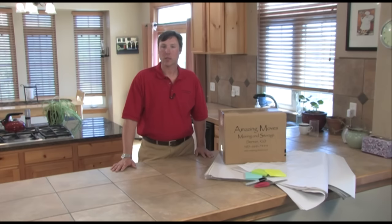Make sure you leave out clothes that you'll need for the next day or two. A good place to put that is on the bed. If you're using Amazing Moves for packing, we will not pack anything on the bed. Bed linens and such are packed on the day of the move. It's a good idea to have a box out and ready for the linens to be packed on the morning of the move.